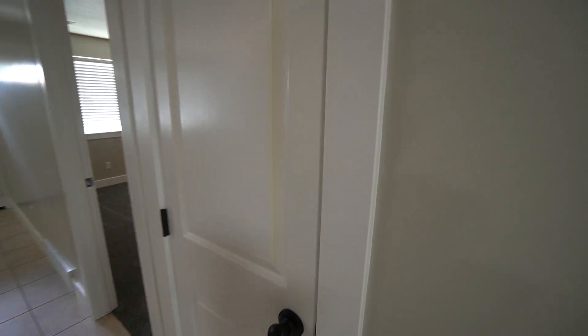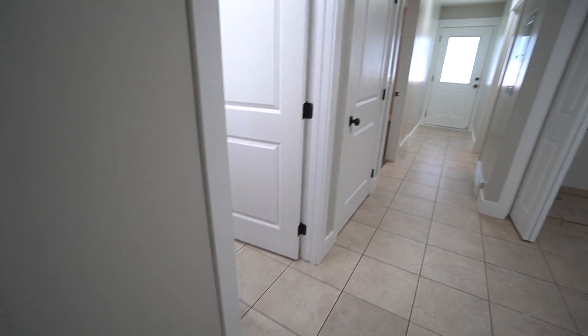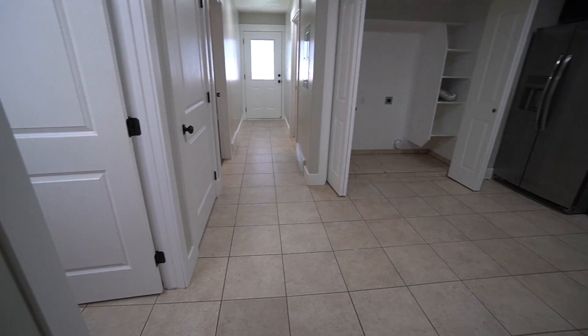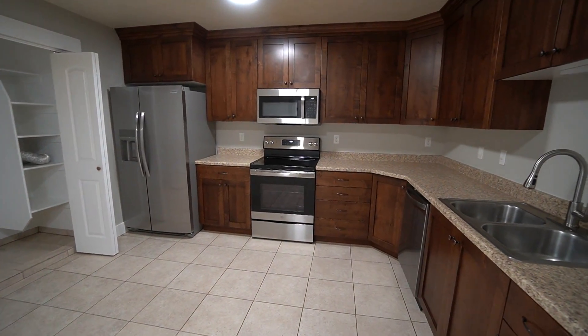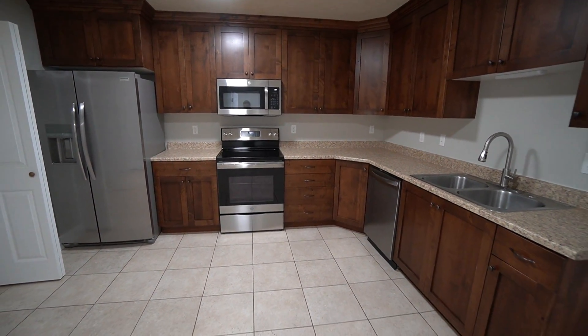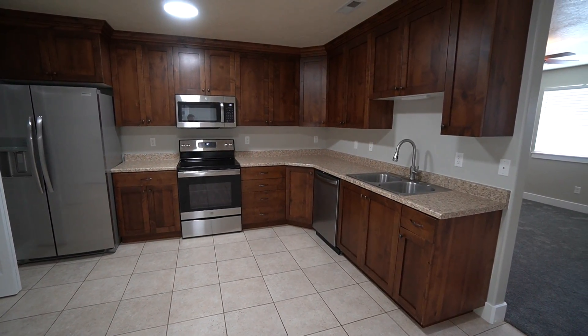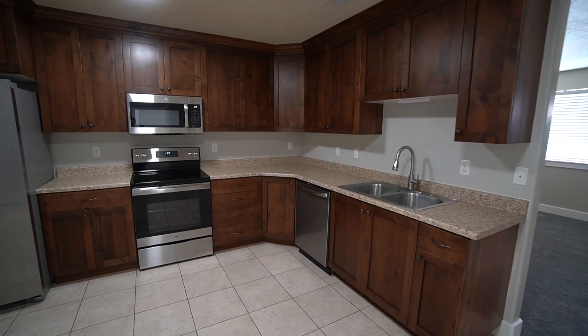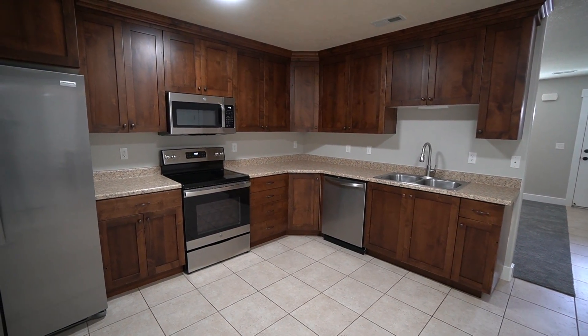There is also a small linen closet or pantry just off of the kitchen. This is a really awesome apartment here in Colville, Utah. You are close to shopping, restaurants, parks, and schools. If you like what you see, head to our website at westpropertymanagement.net and get started on an application. Thanks for watching, have a great day.